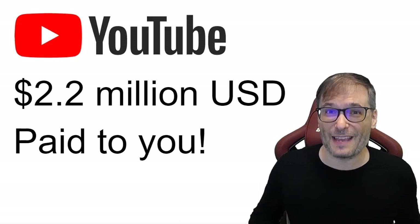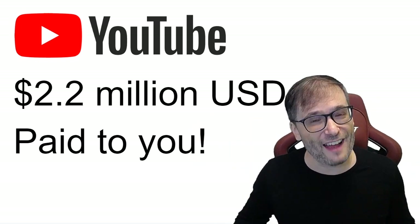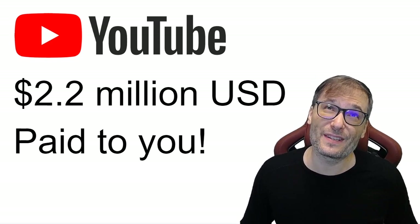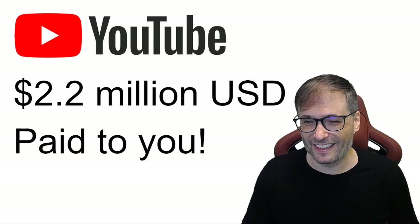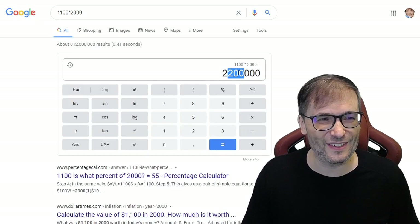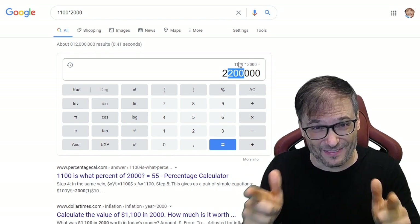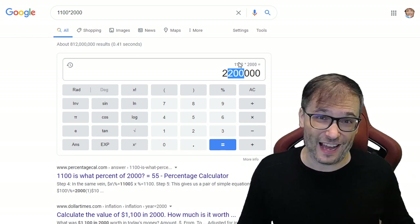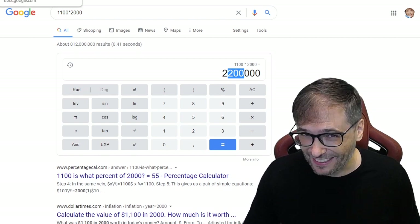Pop quiz! If 2,000 channels in Freedom received $2.2 million on average, how much did each channel make? $2,200,000 divided by 2,000 is $1,100. So on average, $1,100 was sent to each of you, Freedom Family. That's actually a lot of money — I didn't expect it to be over $1,000 per channel on average. Thank you, Google Calculator.